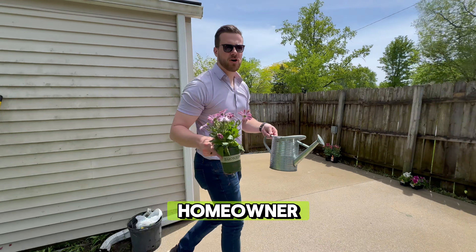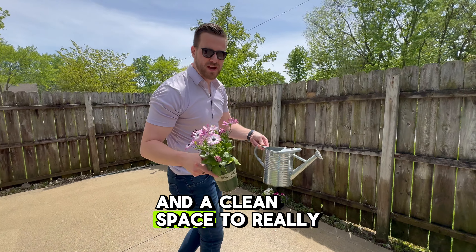We're thrilled to give this homeowner a rejuvenation. We're excited to have an illuminated back patio and a clean space to really enjoy the outdoors.